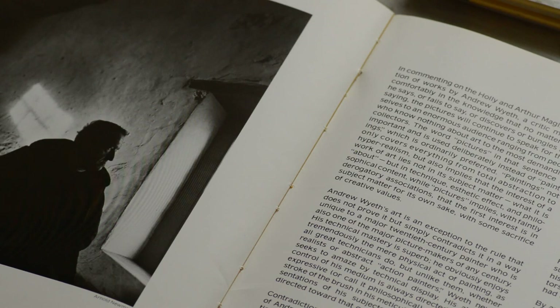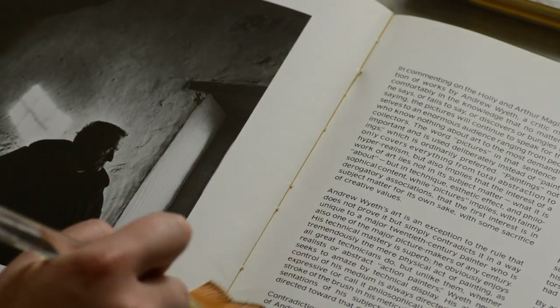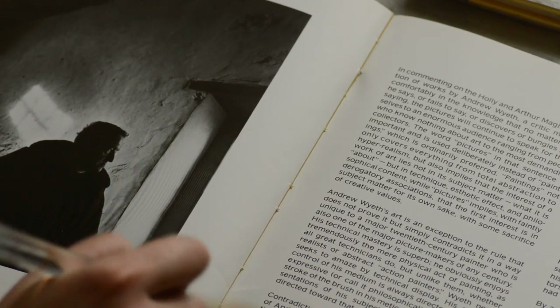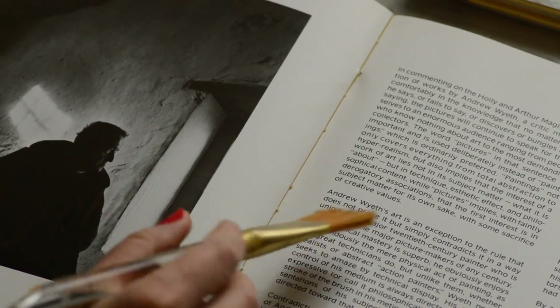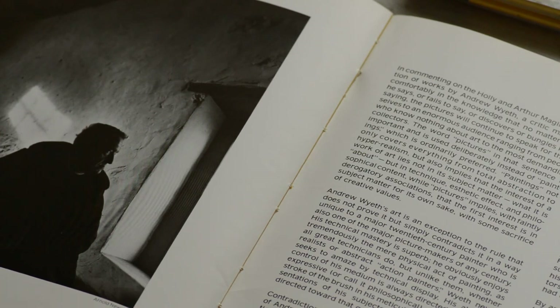Today I decided to look at this book about this American manor. His name was Andrew Wyeth. His art is an exception to the rule. He refers to himself as an abstract painter, but his paintings were nothing but hyper-realistic painting.